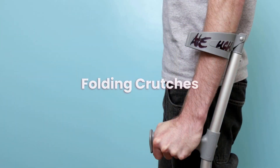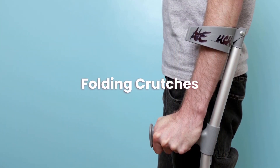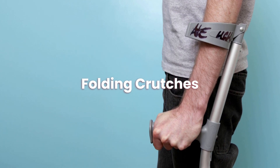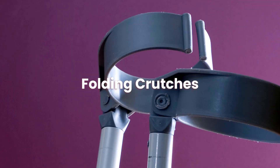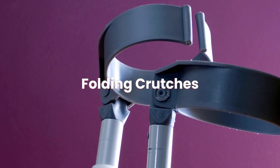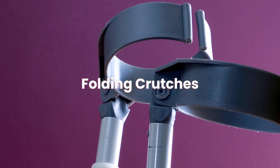So that concludes our guide on folding crutches. We hope you found this helpful. Don't forget to go and check out some of our other content on mobility aids, mobility scooters, stair lifts and much more. Head to our website reviewmobility.co.uk for more information.